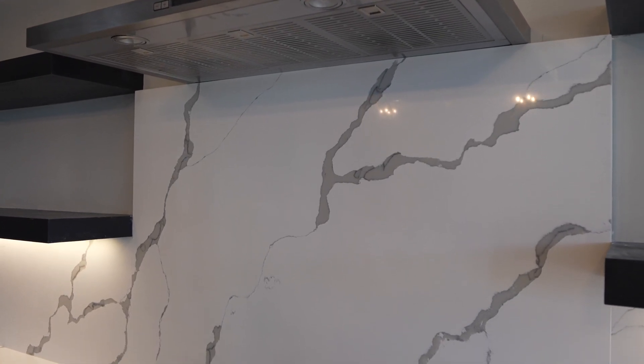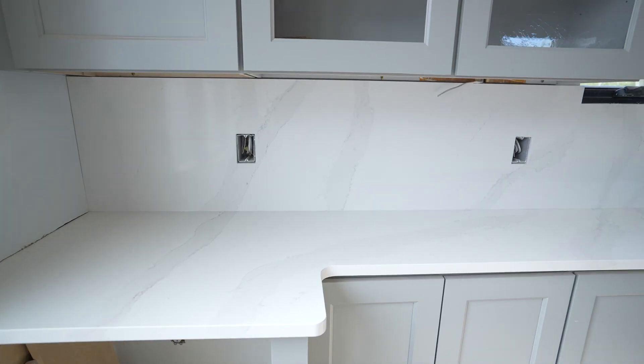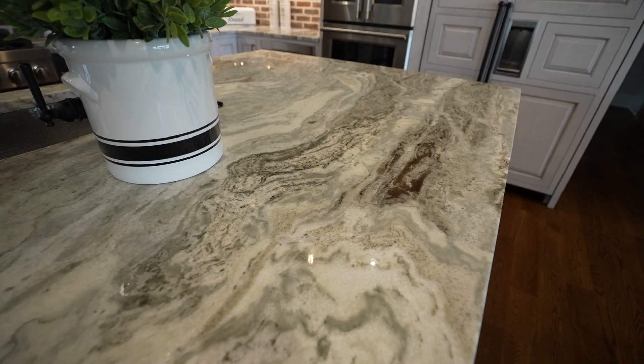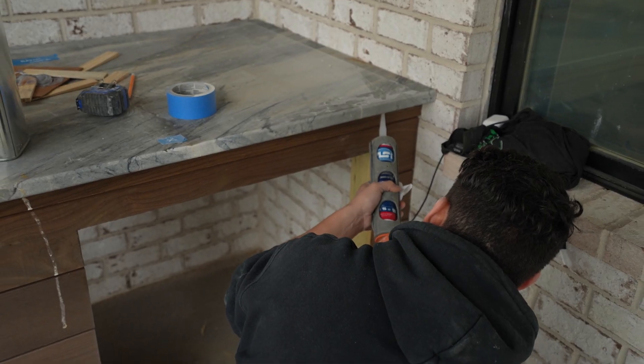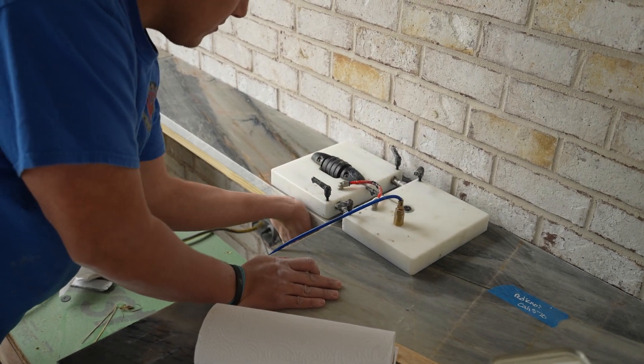Not all materials are the same width and height. Your quartz slabs are a little smaller, so helping the customer understand that if they have a 130-inch island, it's probably not going to be in one piece — there's going to be a seam in it. Some customers have kids, so it's probably easier to pick a quartz countertop. It's more durable for everyday use and cleaning purposes.